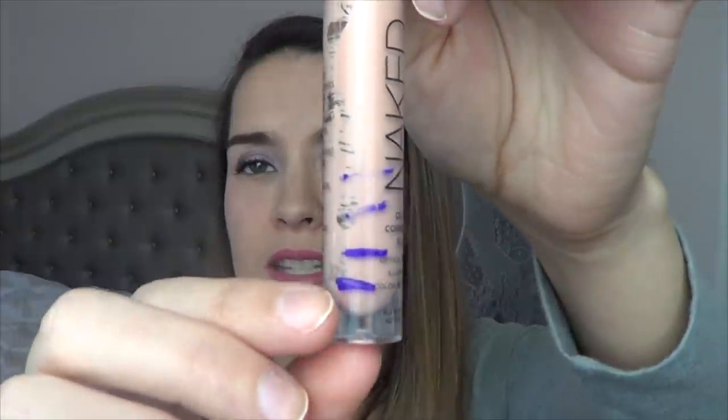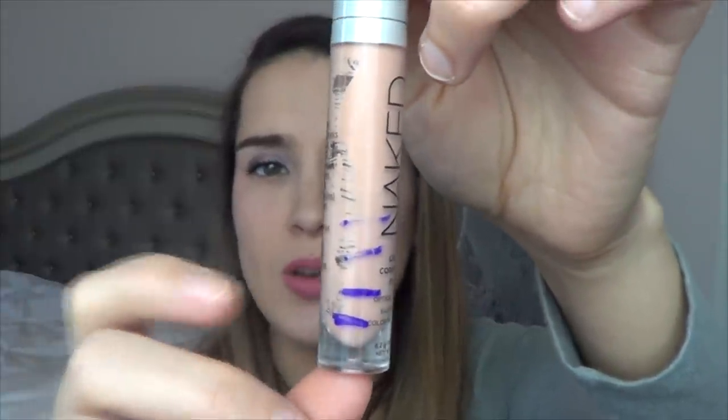I am so close on the Urban Decay Naked Skin Color Correcting Fluid in Peach. You can see I am down to the very bottom right there — I'm barely getting anything on the wand. It will probably last me a week or two, so I'll definitely continue to use this in February and should definitely be done with it this month.